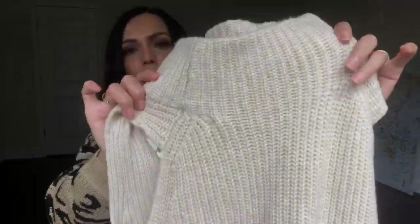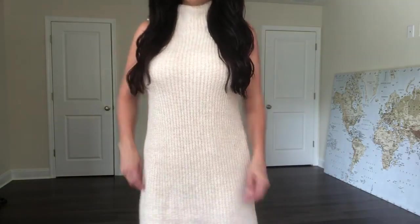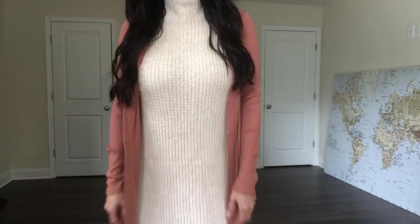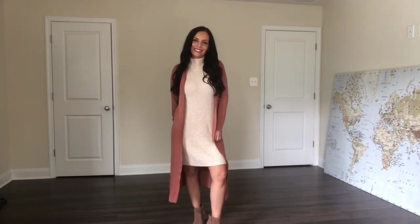Here we have a knitted sweater dress — it's a little bit of a turtleneck and it's sleeveless, with a nice length so you don't have to worry about it being too short. This is by A New Day, size small, at $29.99. I love the oatmeal color and the fact that it's sleeveless so you can put a cute cardigan over it. It's knitted but not scratchy at all — it feels soft and comfortable inside. You could even put leggings underneath it.